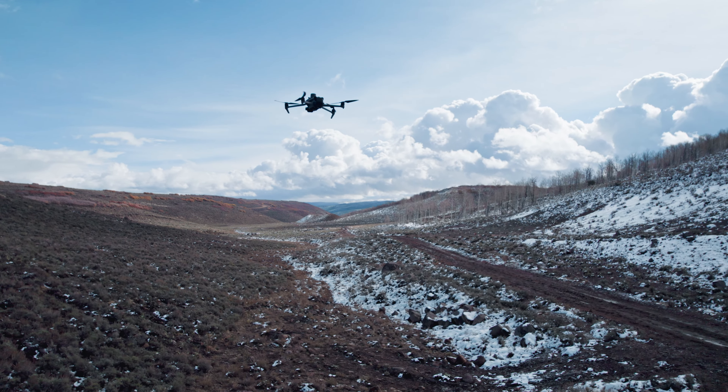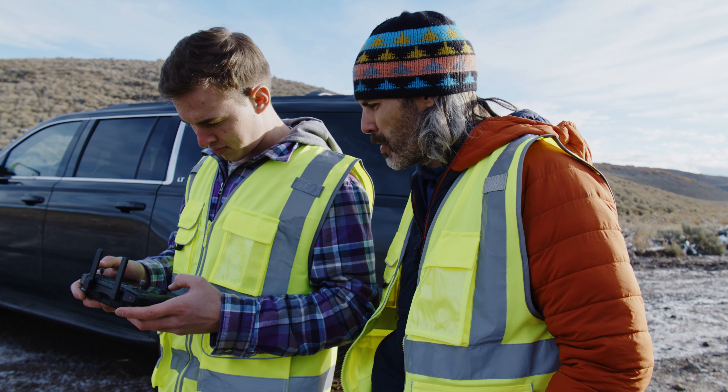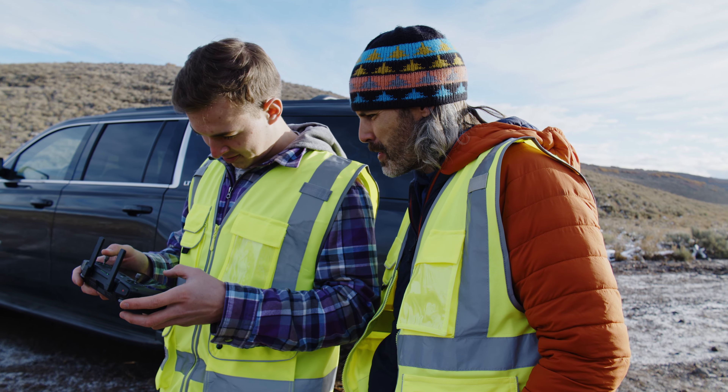The infrared camera that's on this one right now is incredible. I'm actually a little bit mind blown by the detail that I'm seeing.